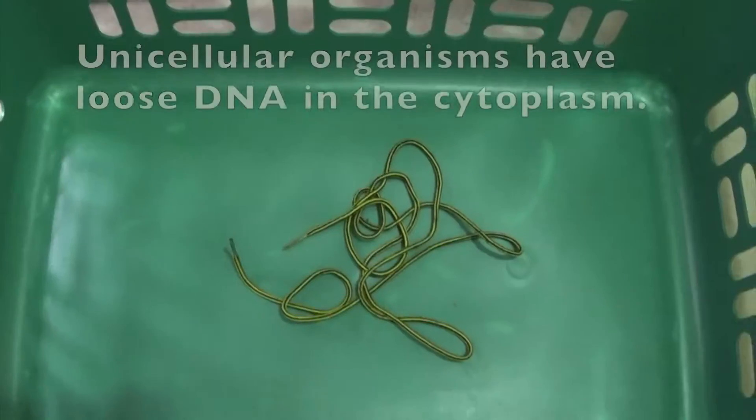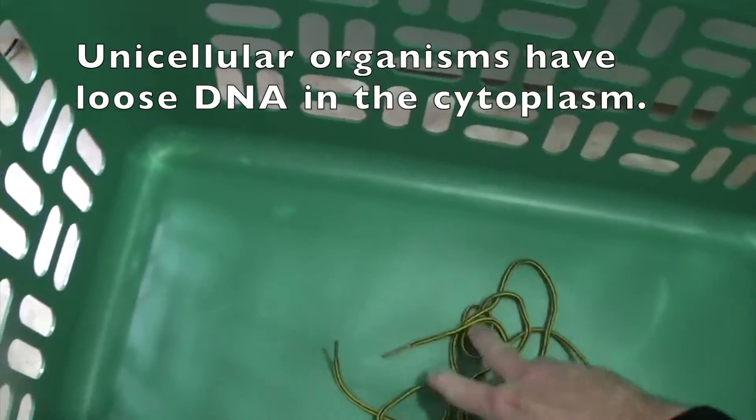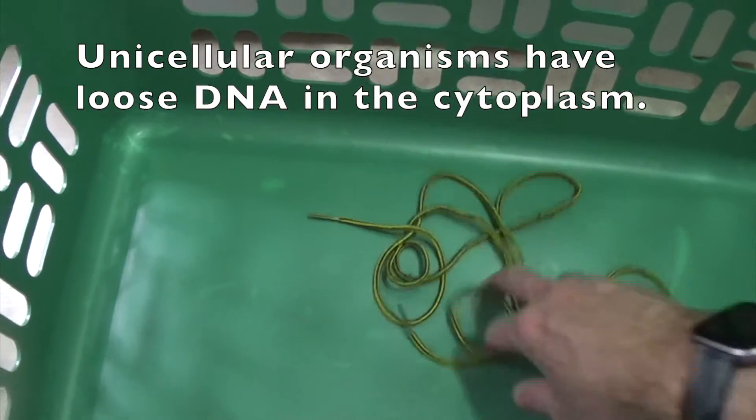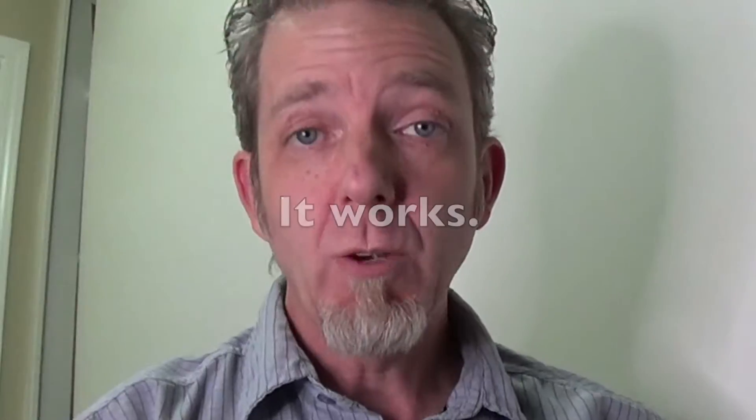If you're a single-celled unicellular organism like a bacteria, your DNA is just kept inside the cell — just hanging out in the bottom of the cell, loose and free, not very organized, just kind of floating there in the cytoplasm. It works. It's not very organized, but it works.